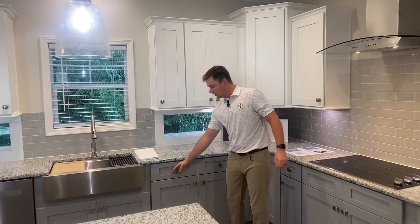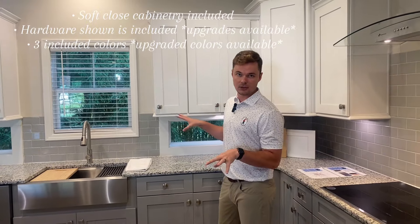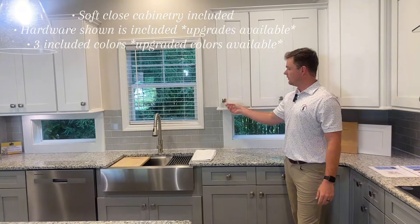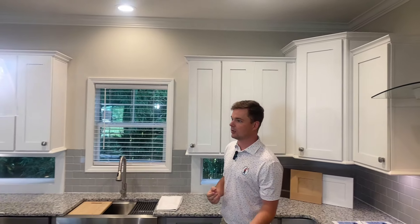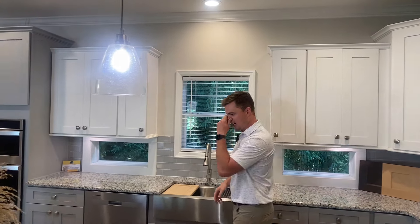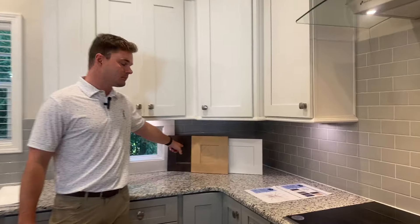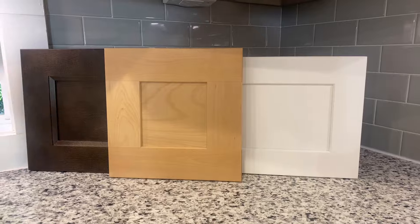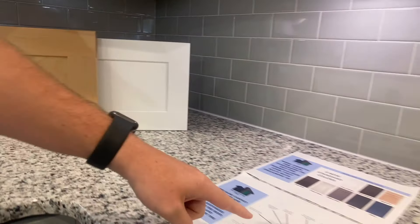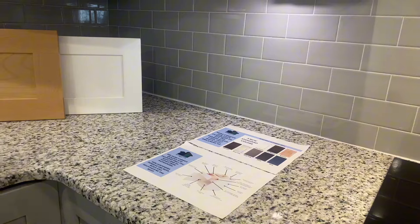Shaker style, full extension, soft close drawers and doors are always included. A great example of the included hardware — obviously there's upgraded hardware available, or you could bring in your own hardware, whatever you want to do there. There are three included cabinet colors: you've got the espresso, the natural wood color, and the white. To my right here, I've also got a breakdown of the cabinets and a page showing you some optional cabinet colors.